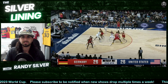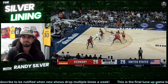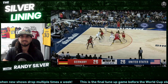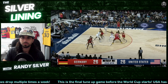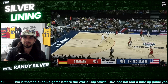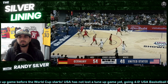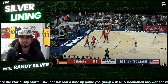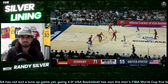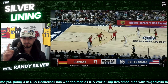This was the first game USA really had to overcome adversity — they were down big and had to come back, which is good for a young team playing together for the first time. The first quarter ended 26-26, then Germany took a nice lead in the second. With 9:51 left in the third quarter they were up eight, took it to 11 with 7:38 left, then up 14 with 3:48 left — the biggest lead was 16 points.